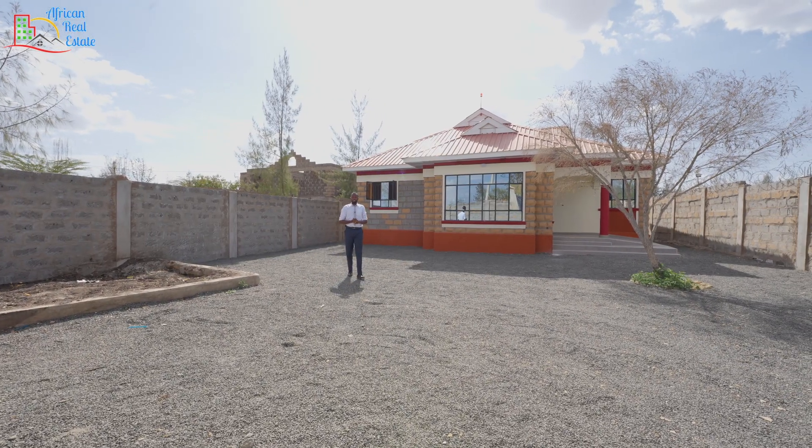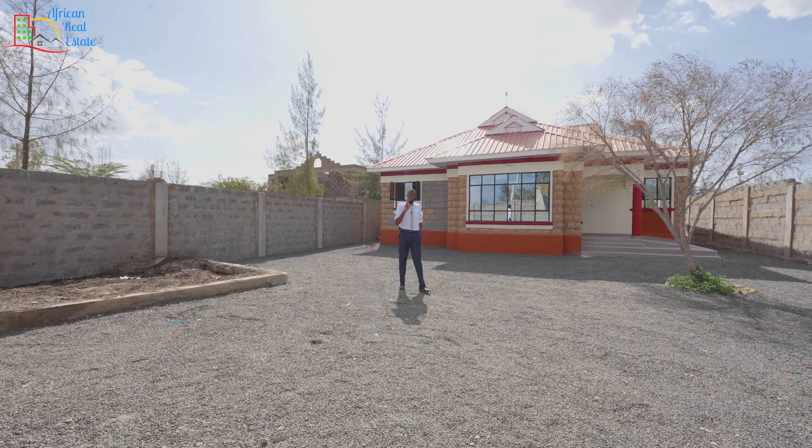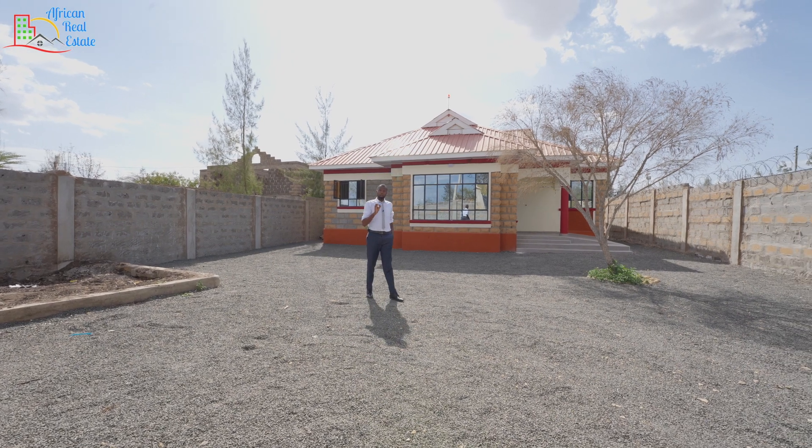Hi everyone, welcome back to African Real Estate. Today we are in Kitengera, the home of the scorching sun. I just have 30 seconds to give you the specs of this house, otherwise I'll burn to death.